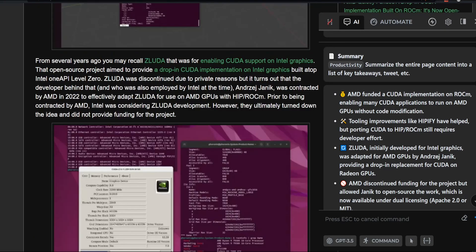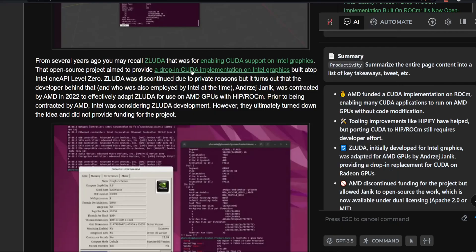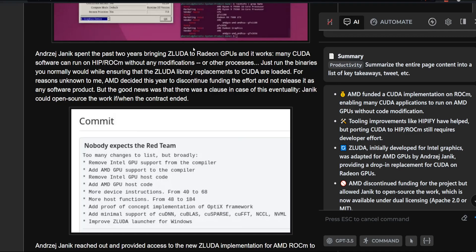What actually started off as a project one guy made for enabling CUDA support on Intel graphics cards — which is really crazy because those have only been out for about a year — was supposed to be a CUDA implementation for Intel graphics. It was discontinued, but AMD actually reached out to this developer and contracted him to adapt his ZLUDA to work on AMD GPUs. He spent the last two years bringing ZLUDA to AMD GPUs, and it works for a lot of different CUDA applications without any modifications to the software.